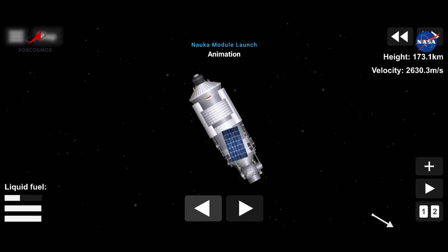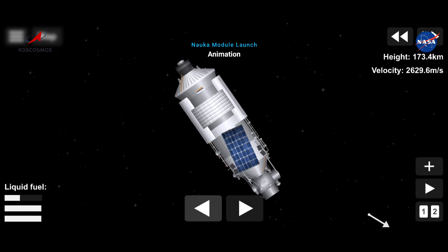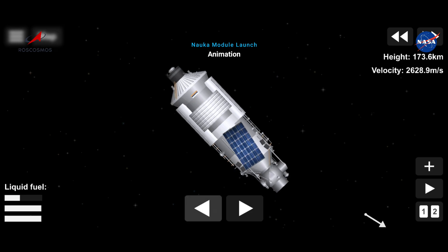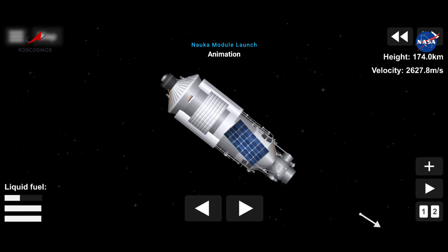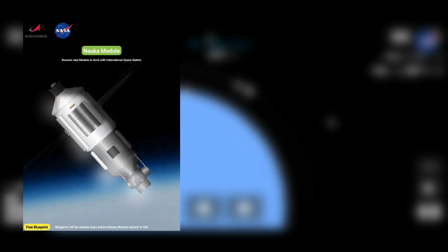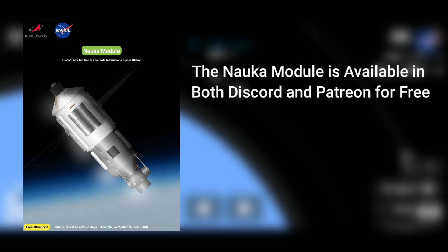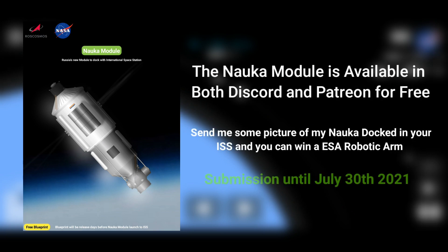And we now have confirmation of solar array and navigational antenna deployment. 470 секунд. Стабилизация ракеты-носителя устойчивая. All external appendages have been deployed. NAUKA en route to the International Space Station. 480 секунд. Давление в камере сгорания в норме. 490 секунд. Система управления работает нормально.